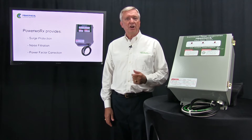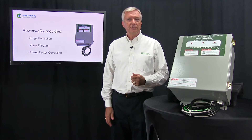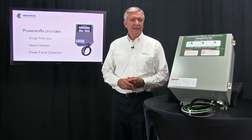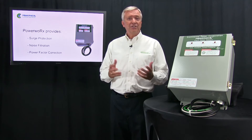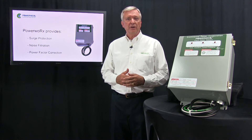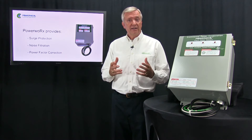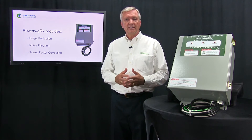Today's electronics are much more susceptible to damage from power surges than they used to be. These MOVs protect all electronics and connected electrical equipment from damage caused by both catastrophic surges, but even more importantly, the small everyday surges that come from the switching of electrical equipment on and off — surges that degrade not only the electronics, but the motors and everything connected to the electrical system.